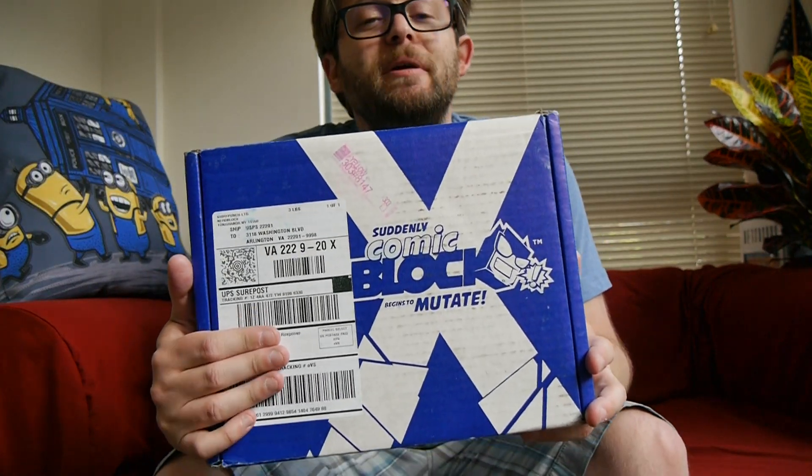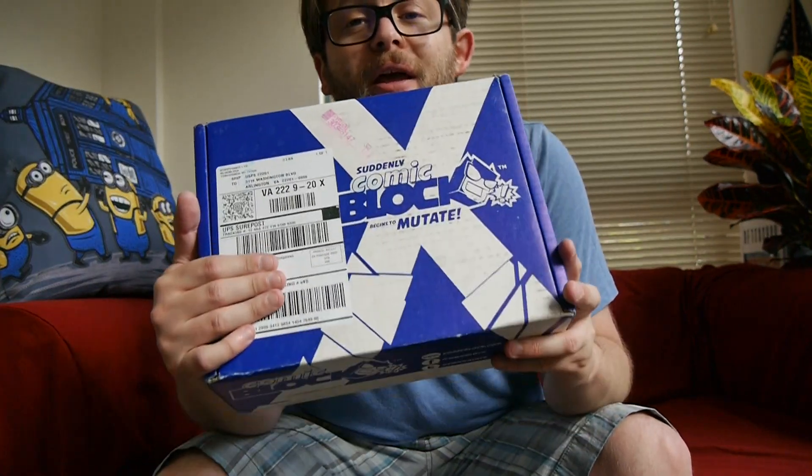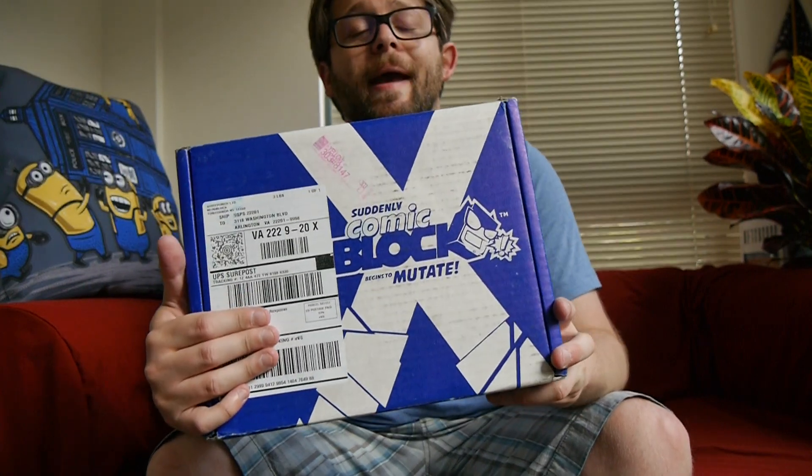Hey, welcome to Graphic Policy Television GPTV. I'm Brett. It's a new month and we've got a new Comic Block in our hands.